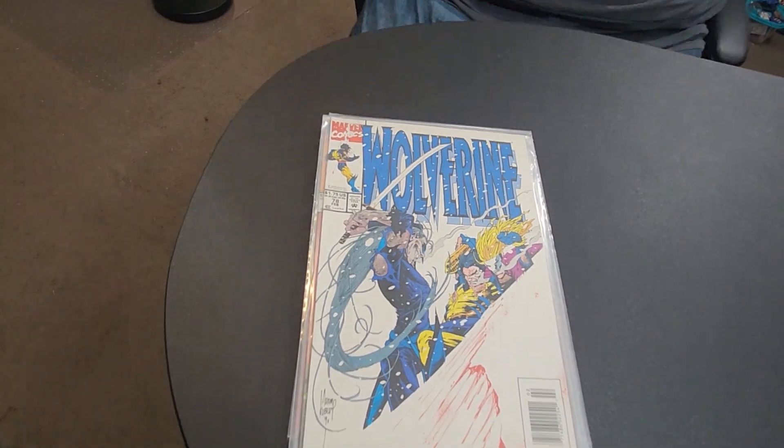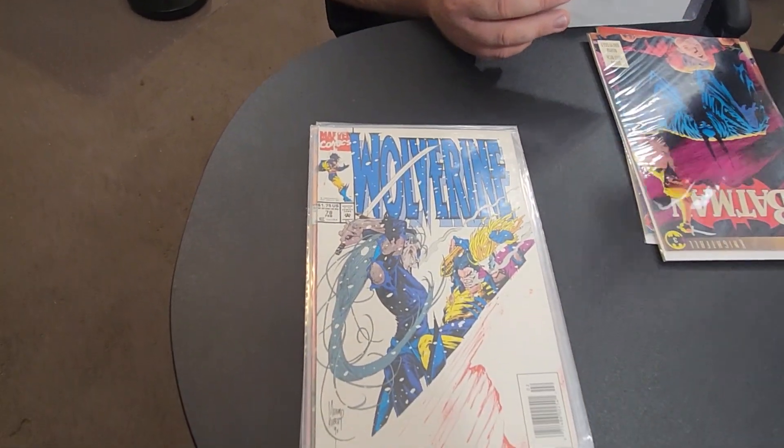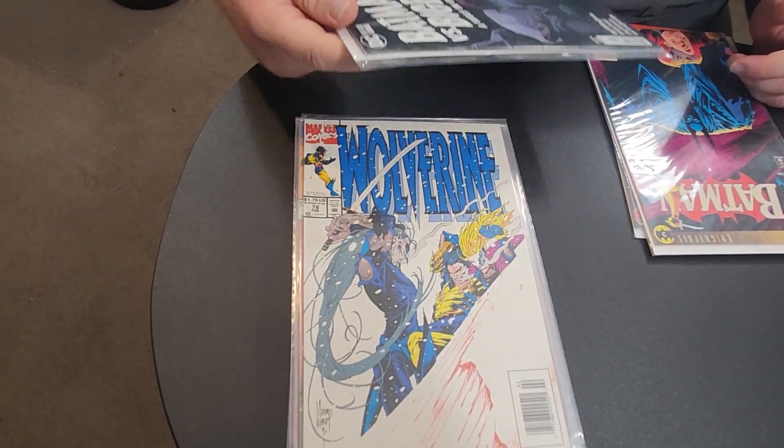Of course, I can't go to a comic book store and pick up comic books without picking up some Batman. I am the Doctor of Batman. If I ever go to a comic store and I don't pick up Batman, the only reasons would be I already have all the issues or they don't have any — you need to call my doctor.